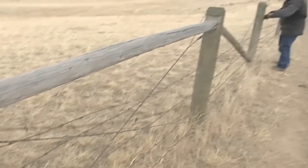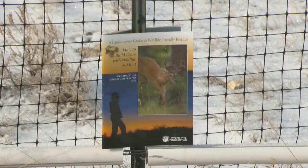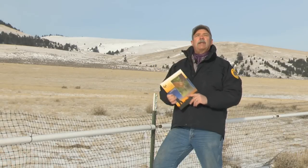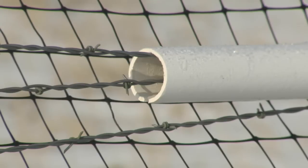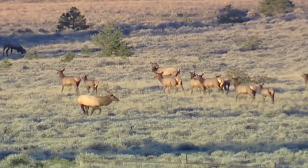At times, migrating wildlife tear up private fences. Fish, Wildlife and Parks has a publication titled A Landowner's Guide to Wildlife-Friendly Fences. These are available at any FWP office, and there are some tips in here that'll help you out. This is Mike Gurnett with Montana's Fish, Wildlife and Parks.